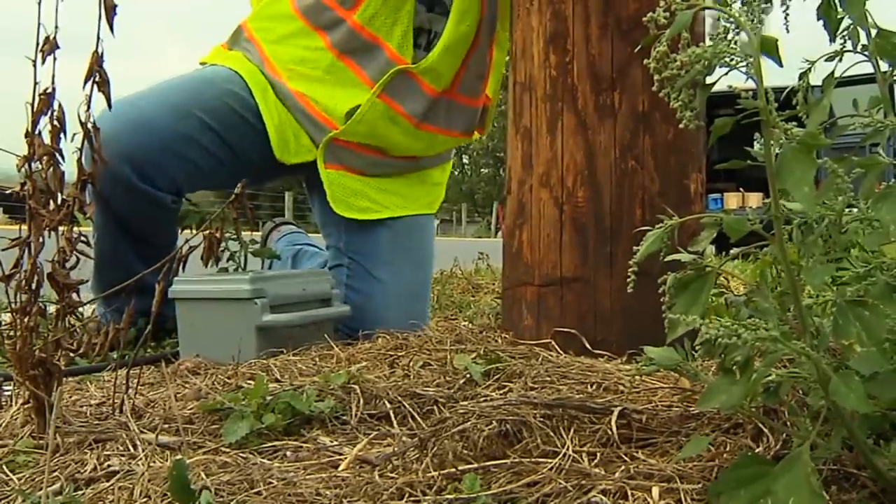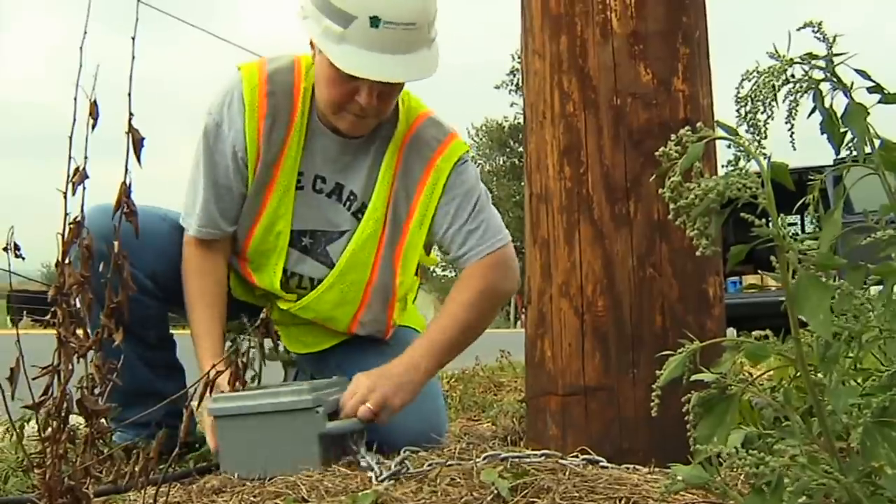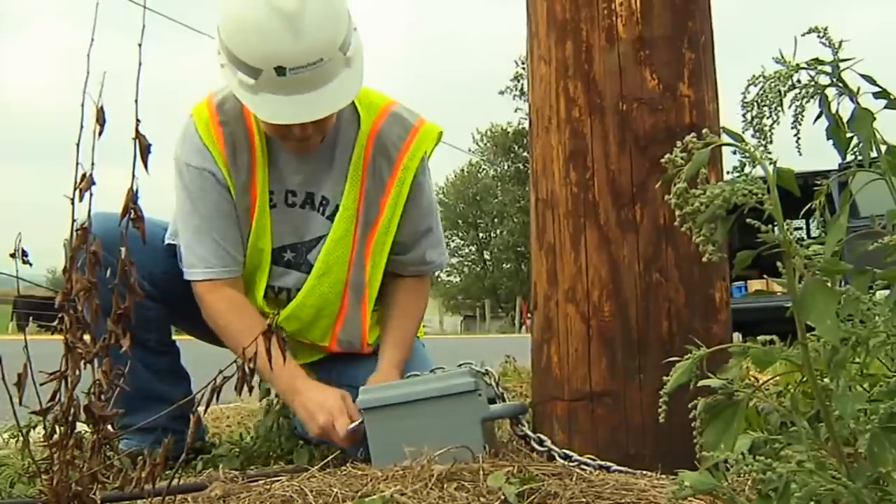Before leaving the site, confirm that the counter has been secured to a fixed object. Be sure the road tube is secure, pick up any remaining equipment, and dispose of all trash properly.